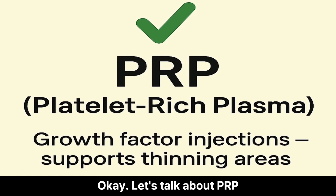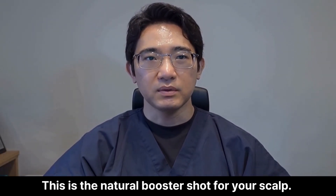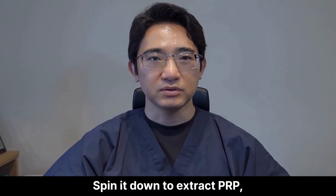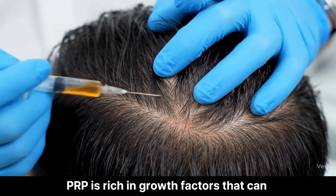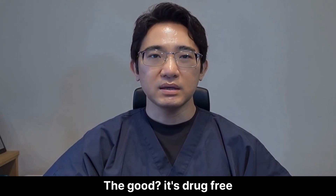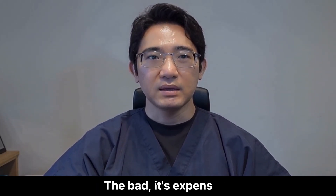Let's talk about PRP — the natural booster shot for your scalp. We draw your blood, spin it down to extract platelet-rich plasma, and inject it back into thinning areas. PRP is rich in growth factors that can stimulate weak follicles and support hair regrowth. The good? It's drug-free and uses your own biology. The bad?